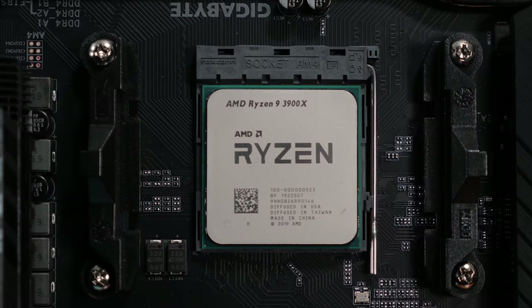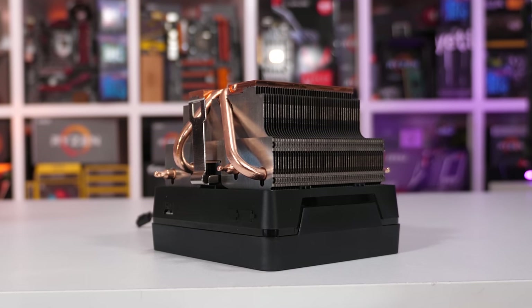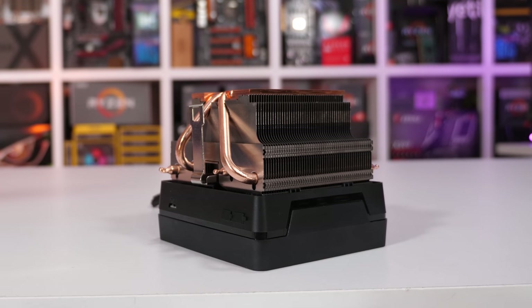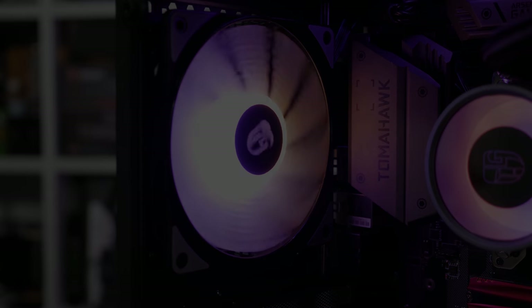So for this test, the 3900X has been configured in its out-of-the-box trim using the Wraith Prism RGB box cooler. Both the SMT on and off configurations are identical, with SMT's presence being the only exception. So let's quickly go over a few of the games tested before jumping into the performance breakdown with all 36 games.